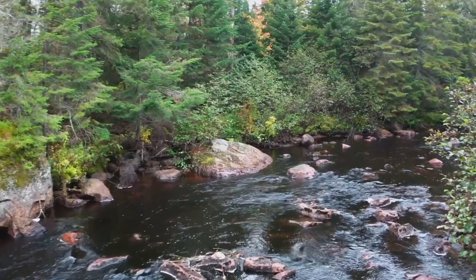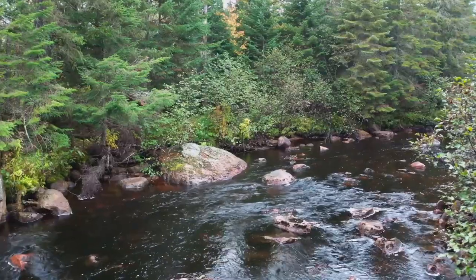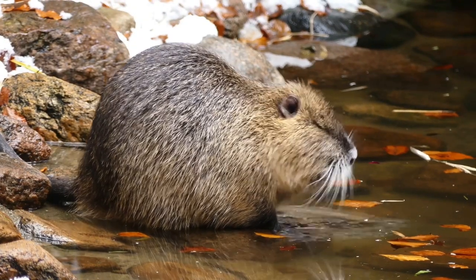In quiet streams and forest ponds across the Northern Hemisphere, a busy builder is always at work. Meet the beaver, nature's very own architect.